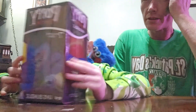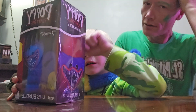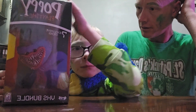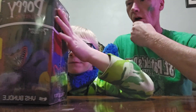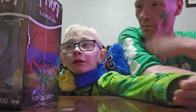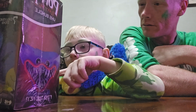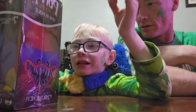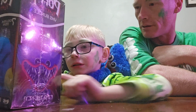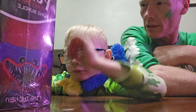It looks like it comes with a Huggy Brushy and a VHS tape. And a key and a hand from Poppy Playtime, and a poster and a bunch of little tattoos. It says an exclusive gold figure, and it's an exclusive collectible clip.